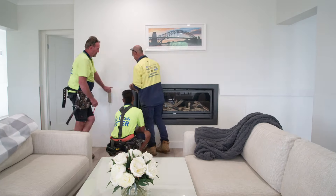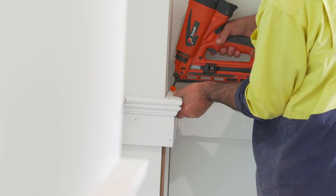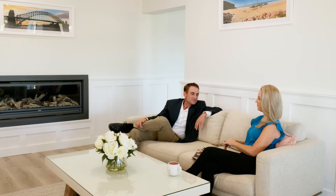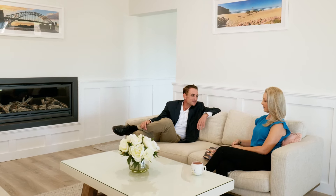We will measure, make, deliver and install your wainscoting so you don't have to lift a finger. We have a team of qualified and experienced carpenters on hand to get the job done to the highest standard. Your panelling is supplied pre-primed and ready to be finished in the colour of your choice.